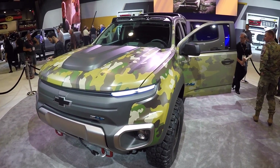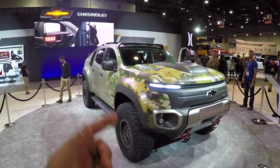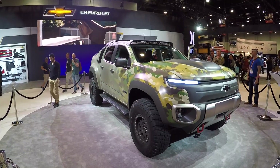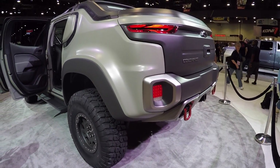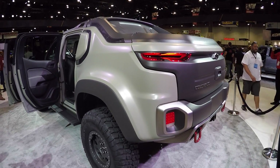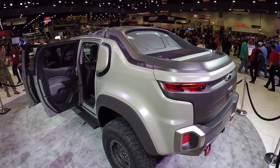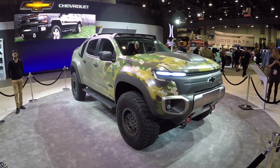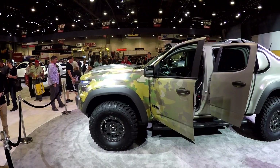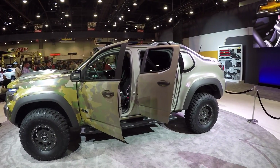They may put drones on here, along with infrared equipment for forward observers — marking targets and stuff like that. I asked if they're going to put rockets, missiles, or machine guns on it, and he said no, not at this time, but you never know. So there you go — that's a quick look at the Chevy Colorado ZH2. This is a badass truck.